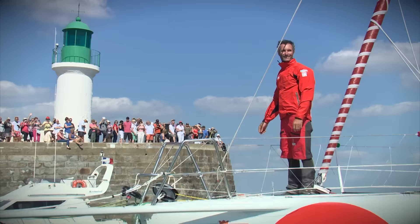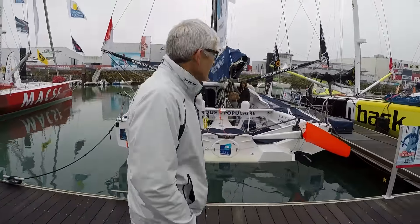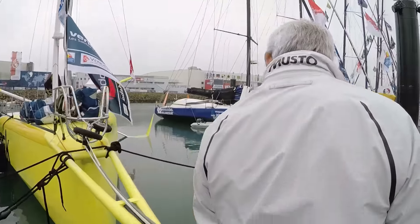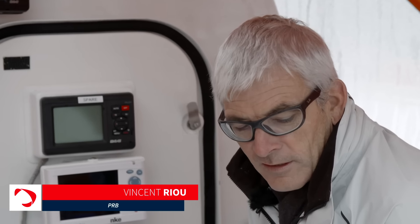The two great races of the first part of the season — the British Transat and the Transat New York Vendée — were won by boats equipped with foils. How should we interpret this? We asked Vincent Rioux. Even if he wondered for a while about foils, the PRB skipper didn't yield to the temptation.